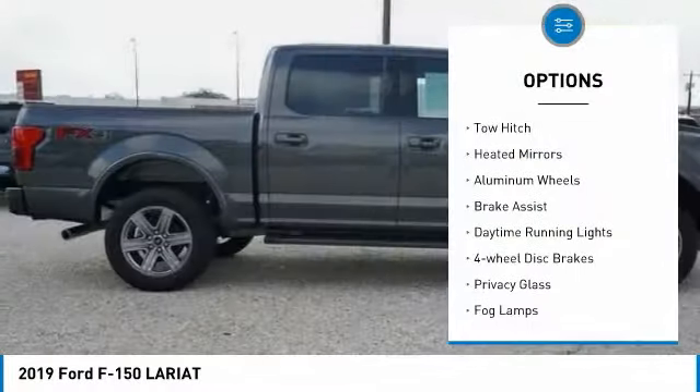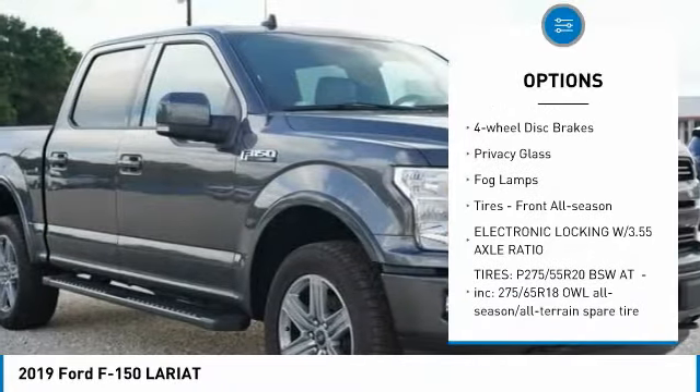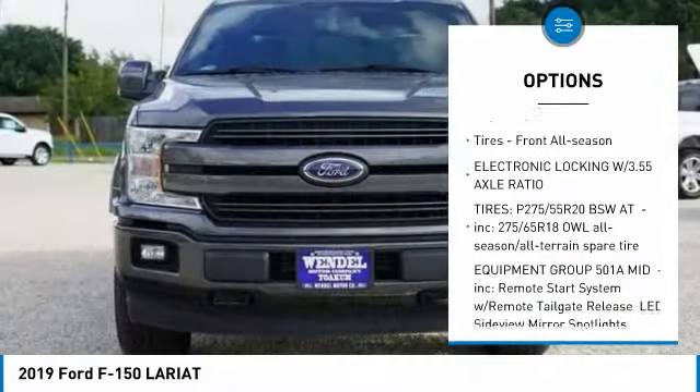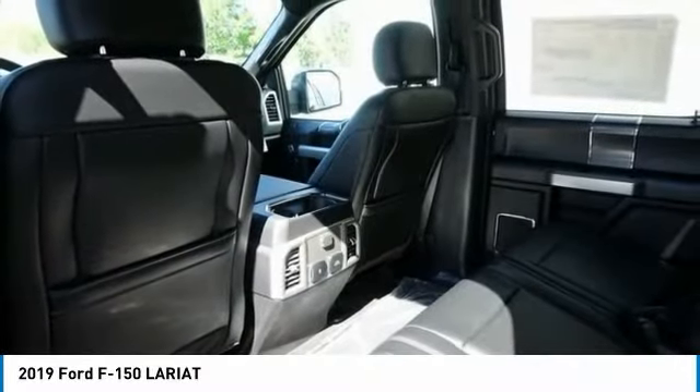Four-wheel drive, tow hitch, heated mirrors, aluminum wheels, brake assist, daytime running lights, four-wheel disc brakes, privacy glass, fog lamps, tires, front all season.